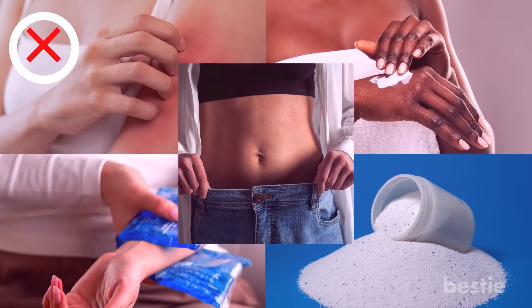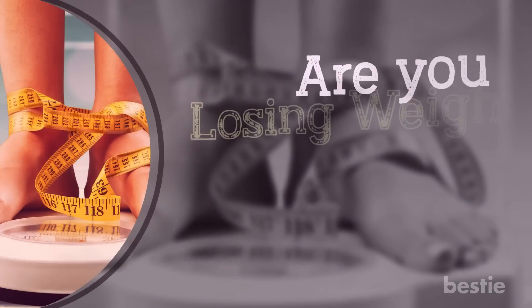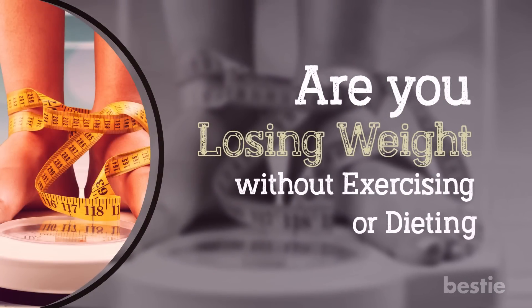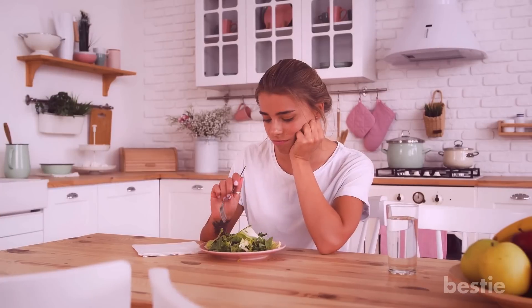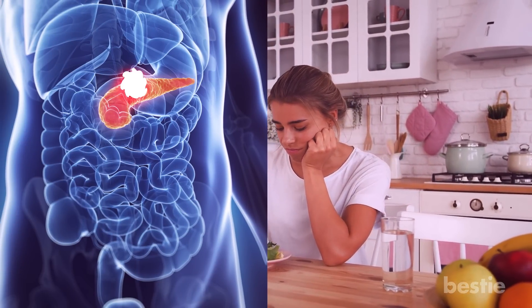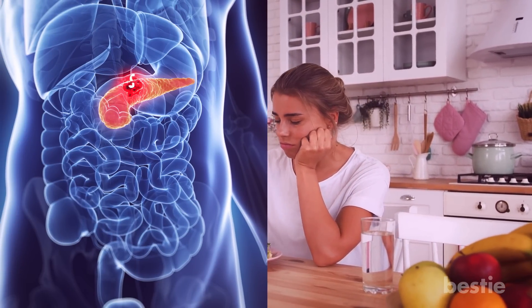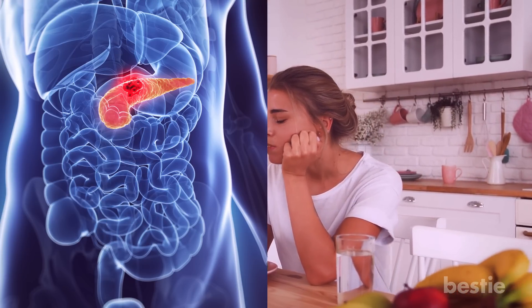Now let's look at a few nonspecific symptoms. Are you losing weight without exercising or dieting? Unexplained weight loss and loss of appetite go hand in hand. When a pancreatic tumor sits right on top of the stomach, it exerts pressure on your stomach. It might make you feel fuller quickly since the food-holding capacity of your stomach reduces.